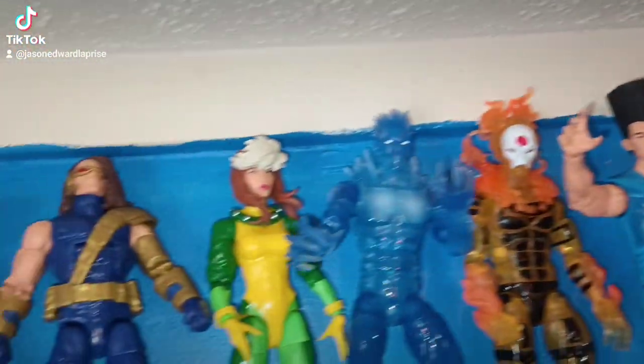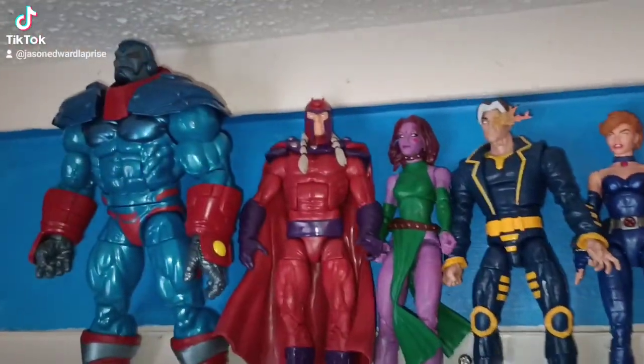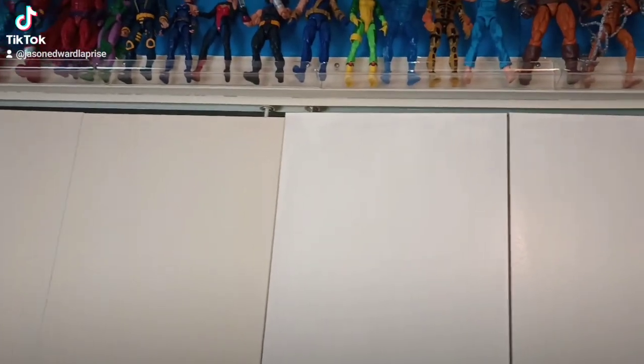Right there up there — I love the Age of Apocalypse figures, especially when they're all together. They are some of my favorites. I love X-Men and I love the Age of Apocalypse.